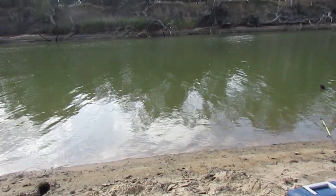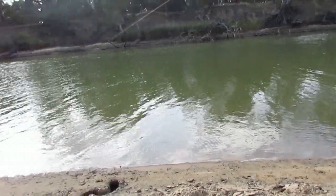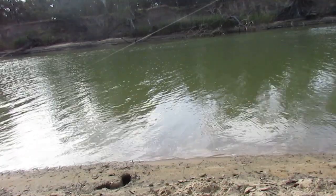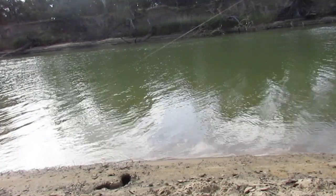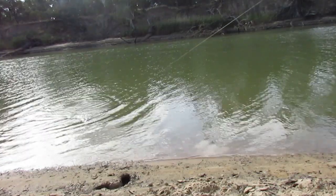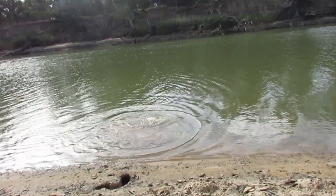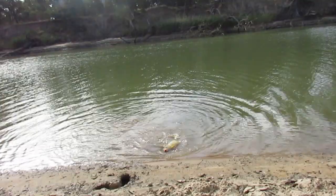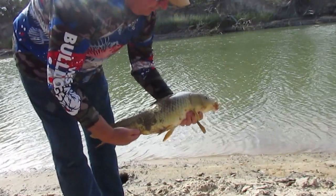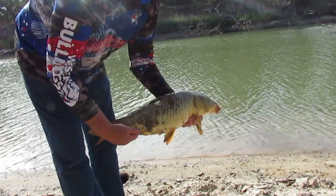We got a big hit on the worms - let's see what we got here. That's a carp. Okay, so there we go - nice sized carp. Caught him on worms and he's 64 centimeters. So that's a good start to the day, only been in it for about 20 minutes. We'll get that line rebaited and back out.